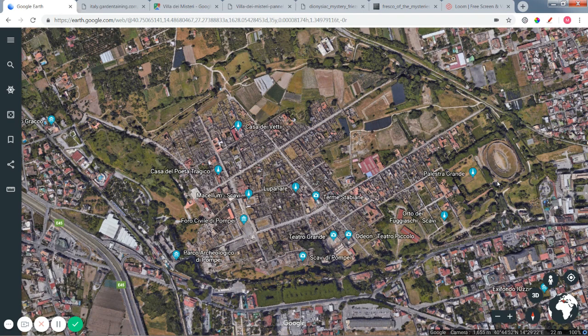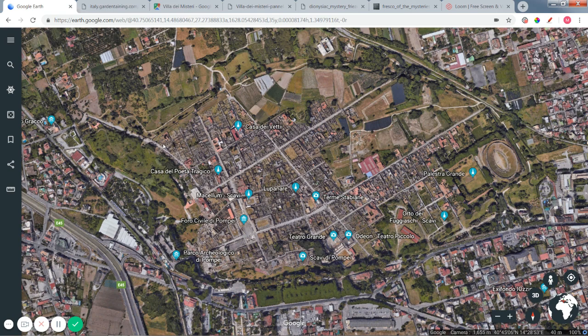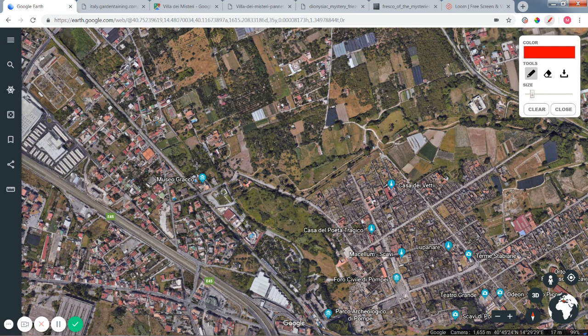This is the next leg of our virtual tour of Pompeii. In this tour we will visit the Villa of Mysteries, which is located outside the walls of Pompeii. Right now we're overlooking Pompeii — let's get a quick overview of where we are. Here's the outline of Pompeii itself, and the Villa of Mysteries is located right here outside the city.